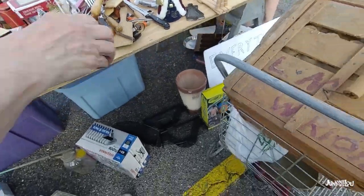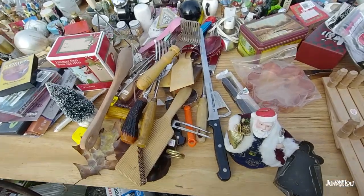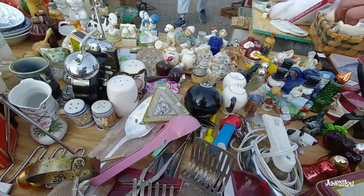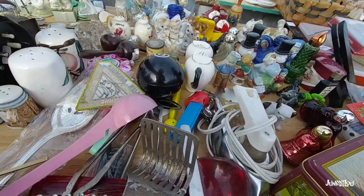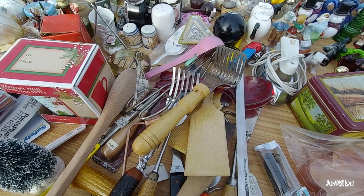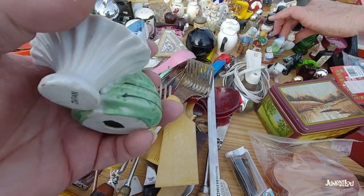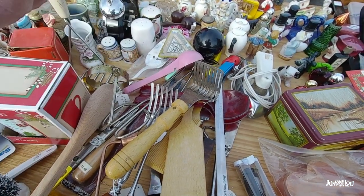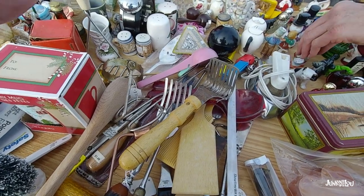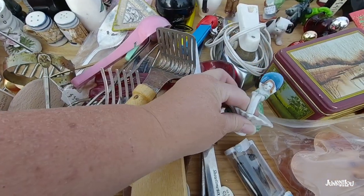That might have been an earlier price and they decided to mark everything down — yep, there's our sign: everything's like a dollar. So of course I have to look, because that's my kind of price. So I got an old tin and these little baskets with little ladies on them — I think I got two of those. Those were super cute. Old Japan figurines — not high-dollar things, maybe $4 or $5 items, but very cute.